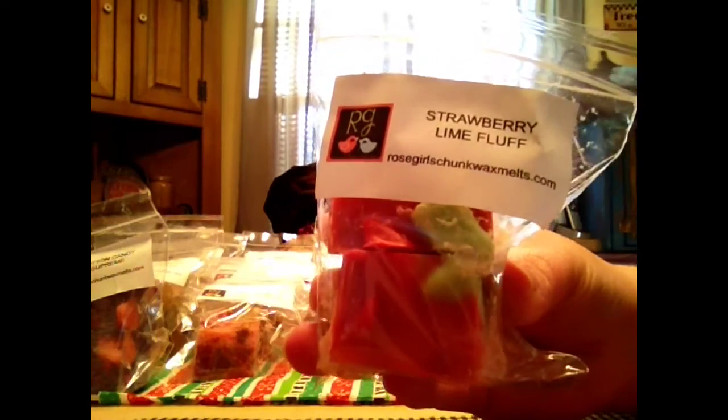Strawberry Lime Fluff is the next one. I love their strawberry. You get the lime and you get like a marshmallow smoothie type scent. I'm not a big fan of that one — it smells okay, it's not nasty smelling or anything. You better become a fan because I have a big bag coming of that one.